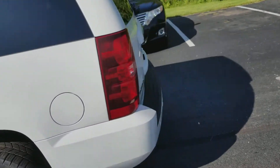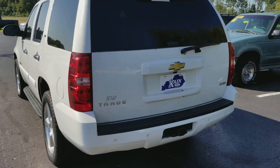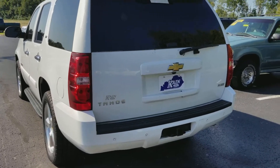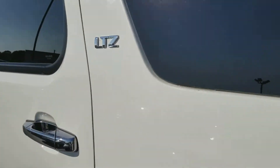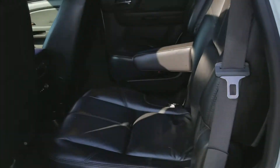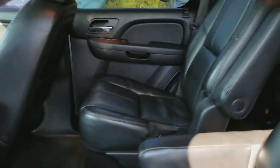Third row seating. This vehicle has 230,000 miles on it. It is a 2007, all wheel drive, and it's got the tow package. It has leather, the rear DVD system, and captain's chairs.